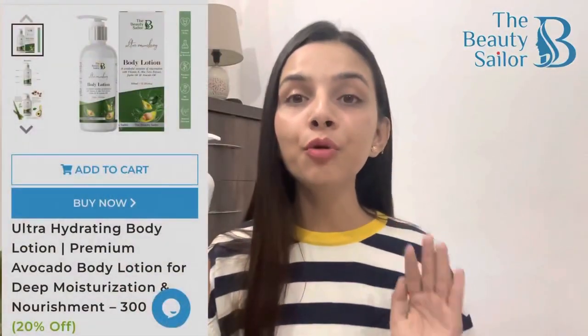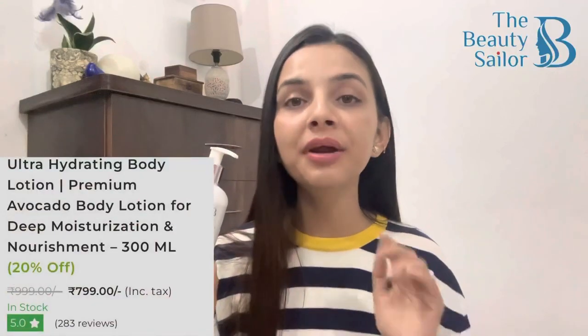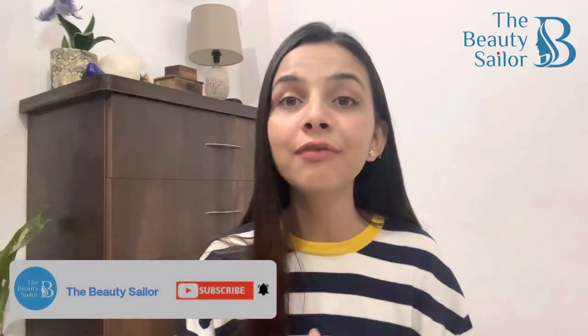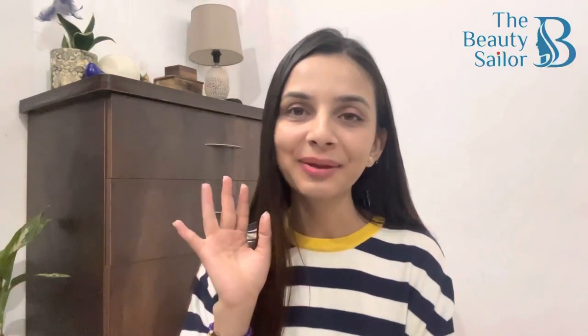Now coming to the last but most important part — the price of this product. The MRP of this product is 999 rupees, but it retails at a very amazing discounted price of 719 rupees on the website. I have provided the link in the description — जाके खरीदिये, use कीजिये and let me know how was your experience using this product. I hope this video was useful for you. Make sure to subscribe this channel and hit the bell icon for all the latest video notifications. I will see you in the next video review super soon — तब तक के लिए, bye bye!